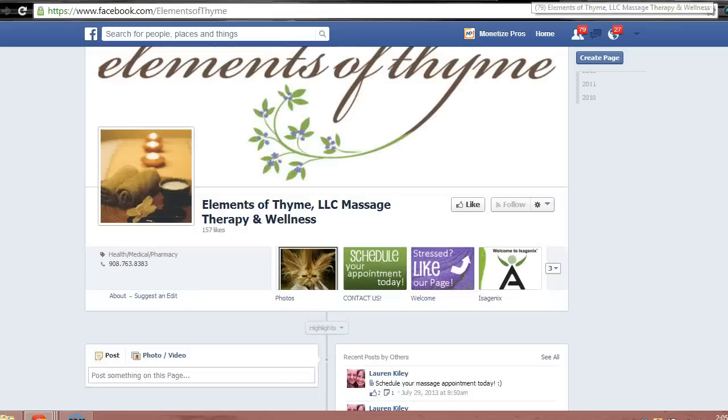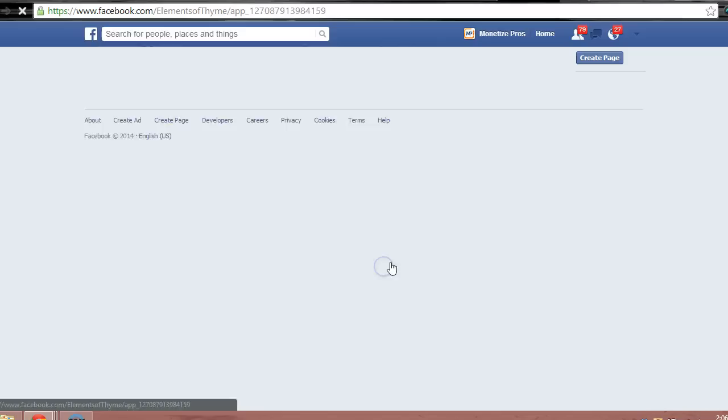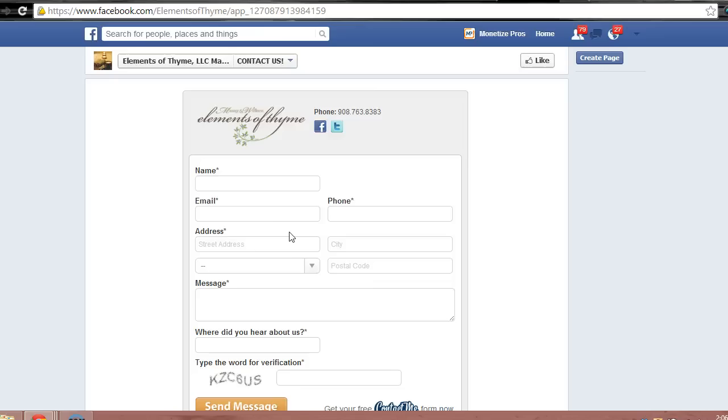Let's move back to a smaller business. Here's the Facebook page for a massage therapy company. They've made it possible to request an appointment directly from their Facebook page. Visitors can enter their contact information and any questions they have directly from this widget, which is powered by an app called Contact Me.